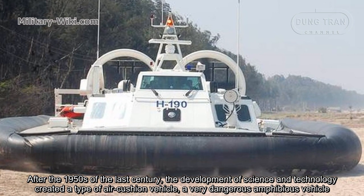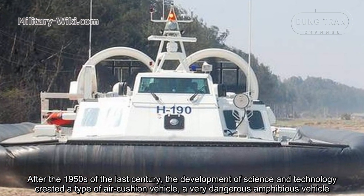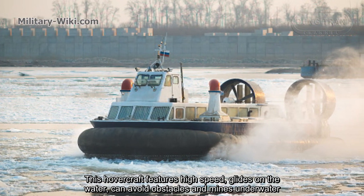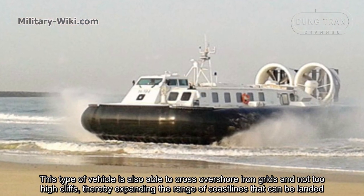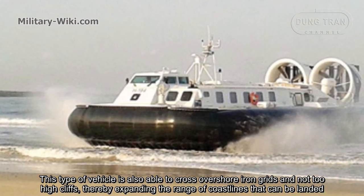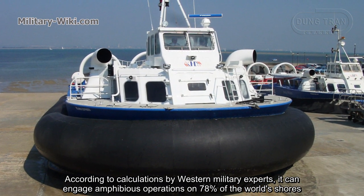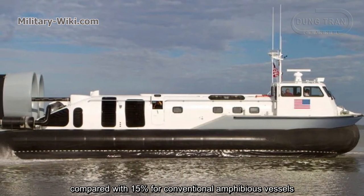After the 1950s, the development of science and technology created a type of air cushion vehicle — a very capable amphibious vehicle. This hovercraft features high speed, glides on the water, can avoid underwater obstacles, and is also able to cross over shoreline inclines and not-too-high cliffs, thereby expanding the range of coastlines that can be landed on. According to calculations by Western military experts, it can engage amphibious operations on 78% of the world's shores, compared with 15% for conventional amphibious vessels.